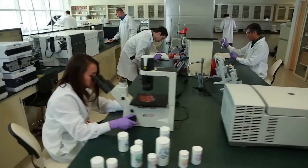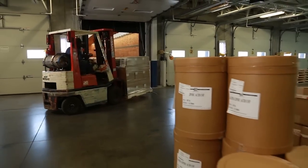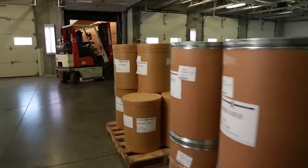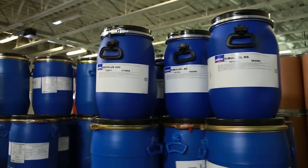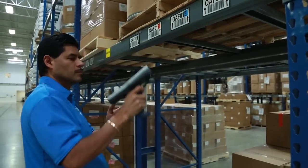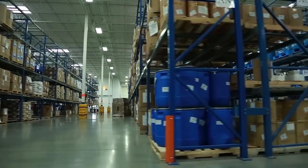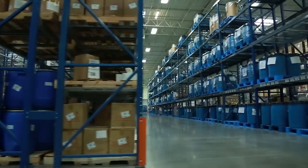Everything USANA does, from our scientific laboratories to our production and warehouse space, is about our customers' nutrition. Our process starts with formulas that use only the best ingredients. To even have a place on our shelves, our raw material ingredient suppliers undergo extensive, ongoing safety and quality inspections.